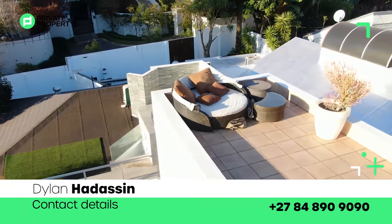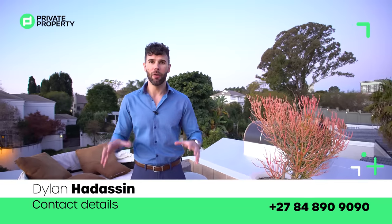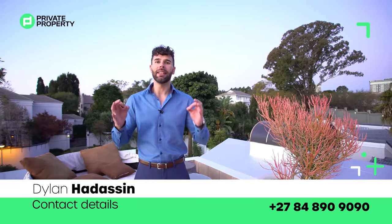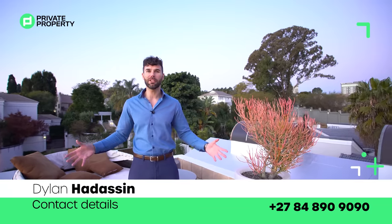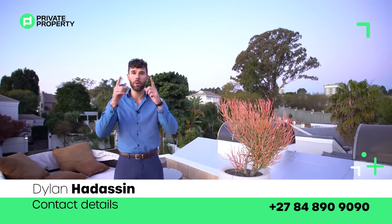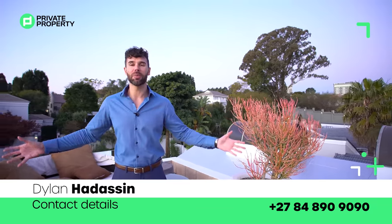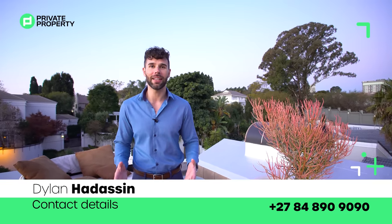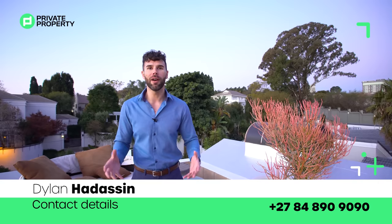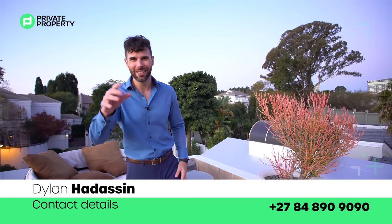Ladies and gentlemen, that is everything we have for you here today. If you'd like to purchase this house, it is going for R10,500,000 — what a deal for Benmore. The agent to speak to is Dylan Hadass, and his details will be on the screen right now. Call him, schedule a viewing, and take a look at this house — I promise you, you will not regret it. For myself, Chad Riveros, from the team at Private Property and everyone at the Home Shopper Show, thank you for taking this journey with us. We'll see you again very soon. Goodbye.